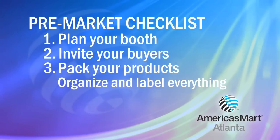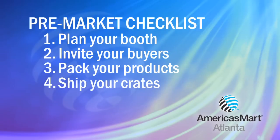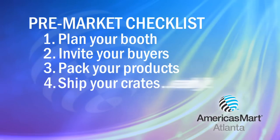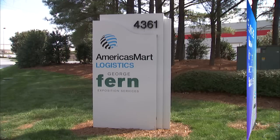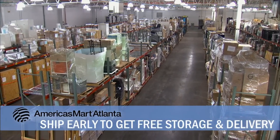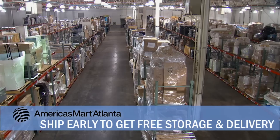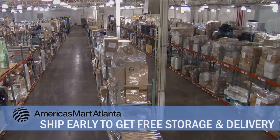And remember: shipping early is key, and that is step number four on your pre-market checklist — ship your crates, and do it early. If you ship your products to the Fern Warehouse within the 45-day receiving window using AmericasMart Logistics, we will receive, store, and then deliver your crates to your booth at no charge.